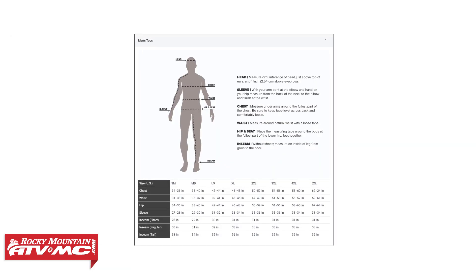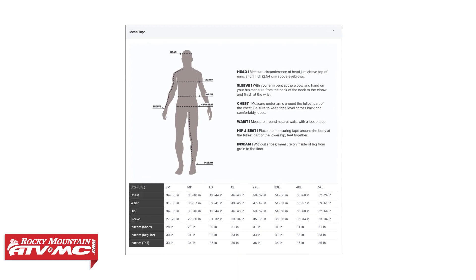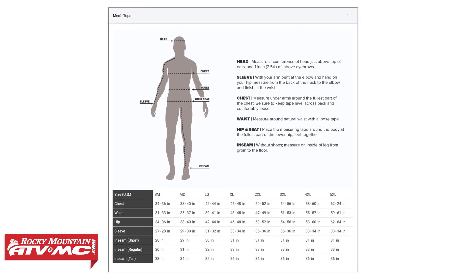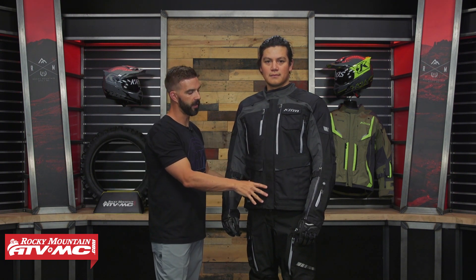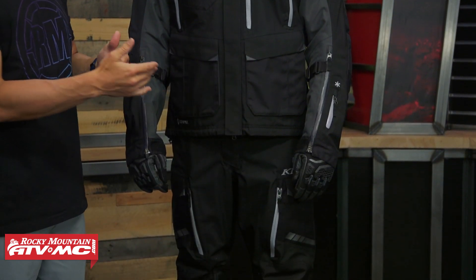Before we dive into the features, let's cover fit. Daniel, who is wearing it, is about 6 feet 1 inch tall, about 185 pounds, and has between a 41 and 42 inch chest. So he sits right between a medium and a large. He's wearing a size large, which is a little bit roomier in the chest and torso, but the sleeve length hits him better than a medium would.